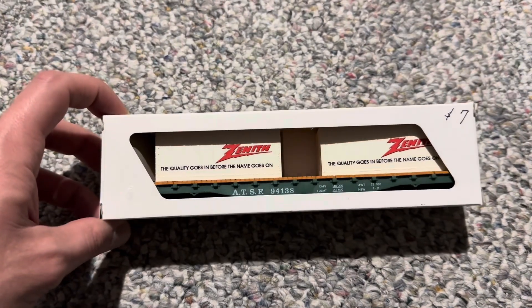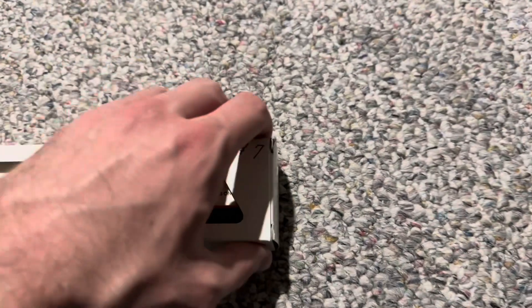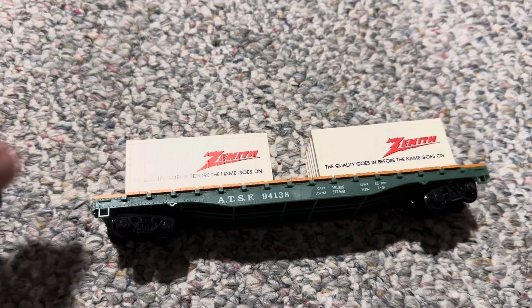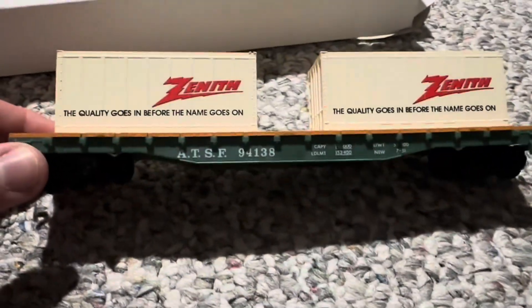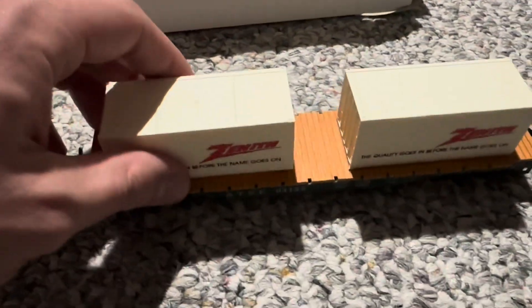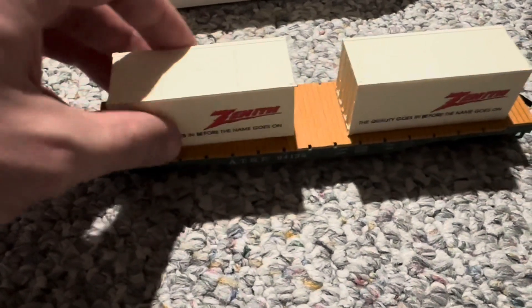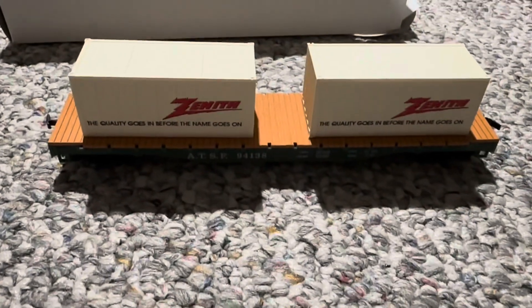Next, I found this Zenith container flat car for $7, as you see with that price tag on there. Not sure who makes this because it does have that blank white box. Very cool — and these containers are actually removable as well, which I think is a very cool touch. Awesome. I was glad to find that one — definitely a more unique find for sure.